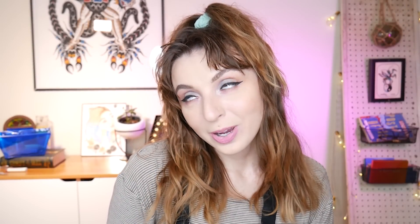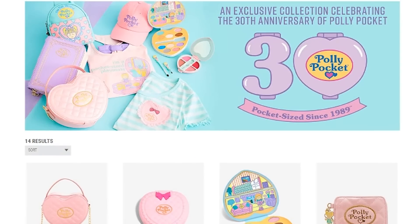Hey everybody, it is Quicken and welcome back to my channel. If you are new here, hey guys and welcome. So today, kind of an exciting video for you guys and it is all about Polly Pockets. Polly Pocket is celebrating their 30th anniversary and they came out with a collection with Hot Topic.